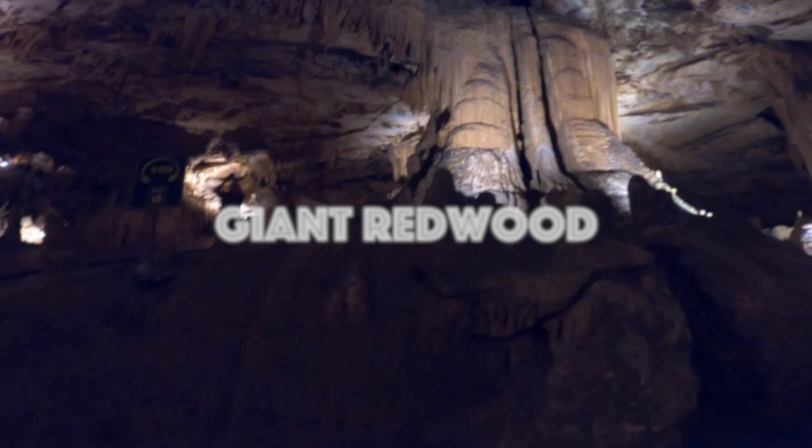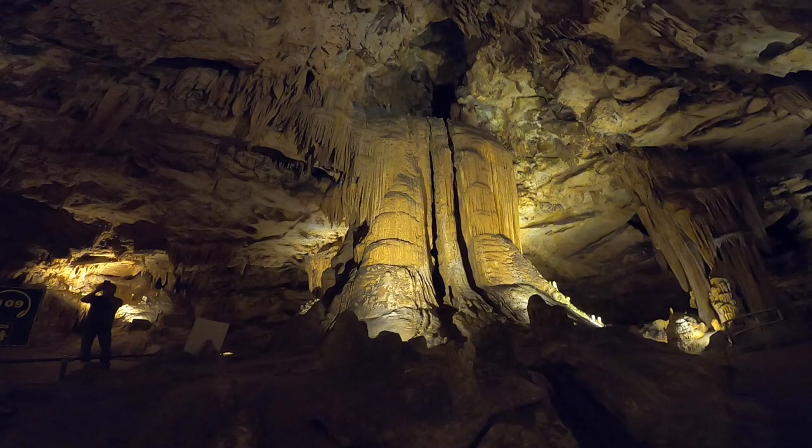This is the giant redwood, which is the largest formation in the caverns and is thought to be seven million years old.